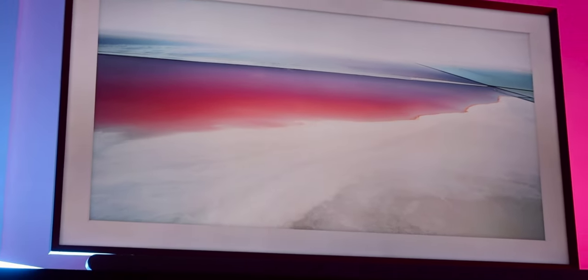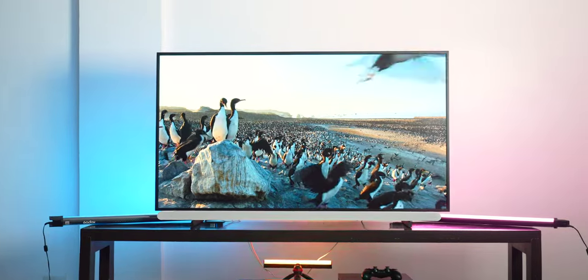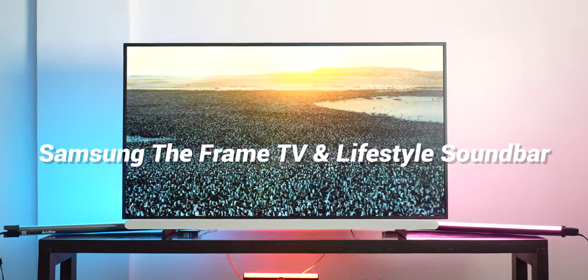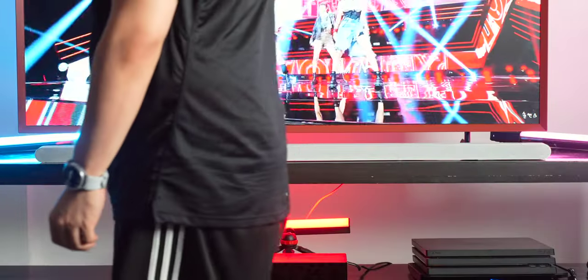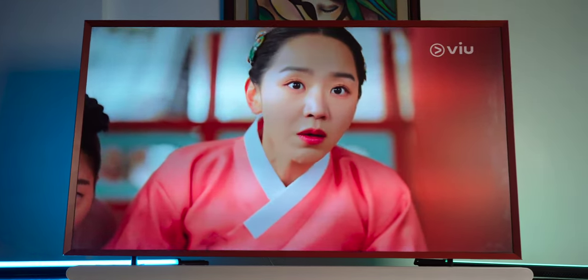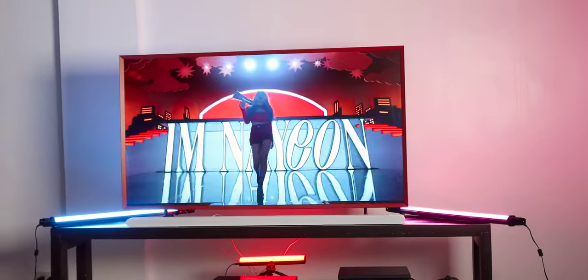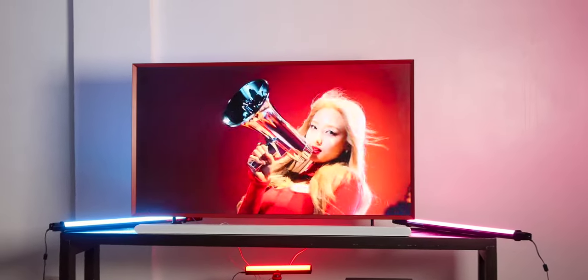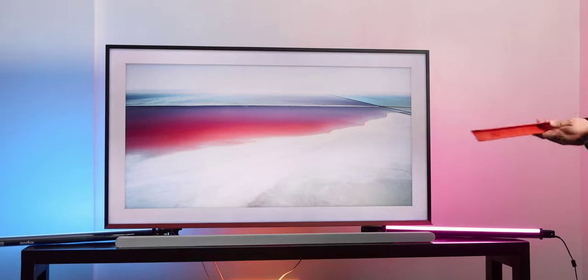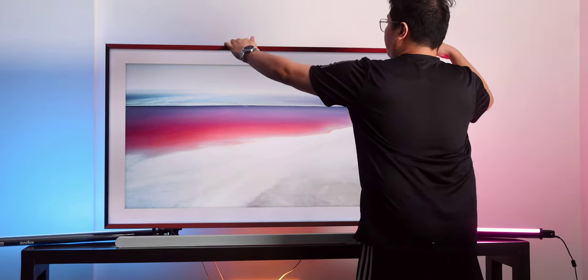Hey guys, welcome back to the GizGuide channel. This is Neil and in this video we're going to be checking out the 2022 Samsung The Frame TV and Lifestyle Soundbar. The Frame isn't a newcomer to the TV game — it first launched locally in 2017. It is a unique screen from Samsung's lifestyle lineup that functions as a 4K smart TV when it's on, and turns into a work of art when turned off.